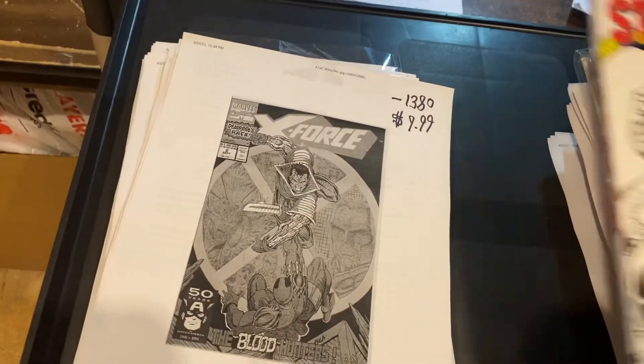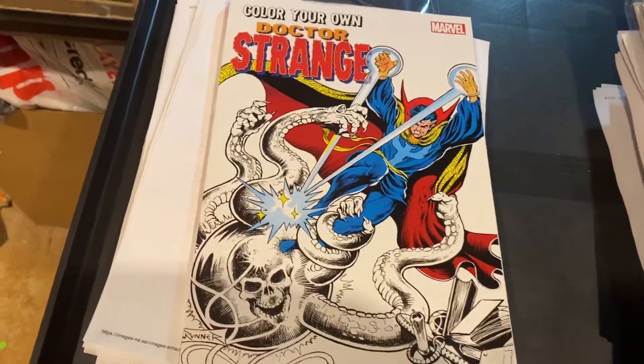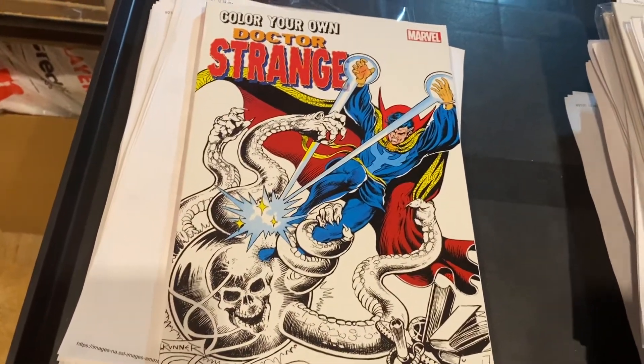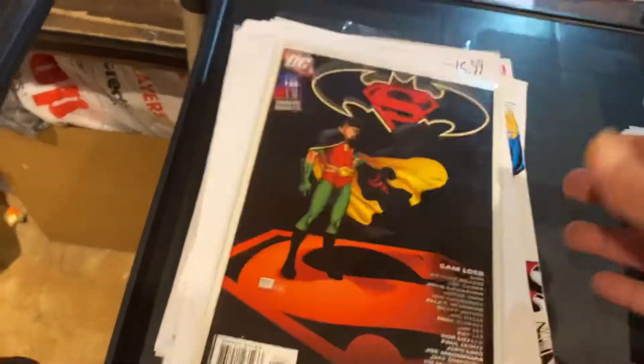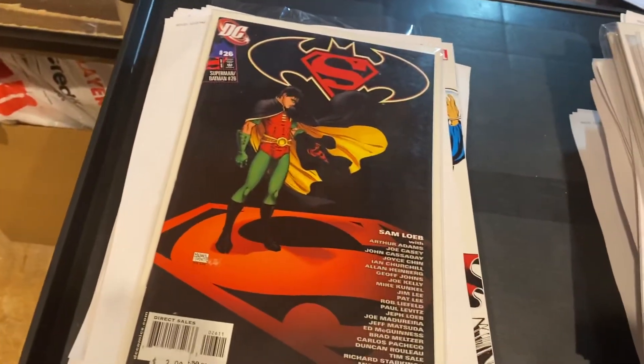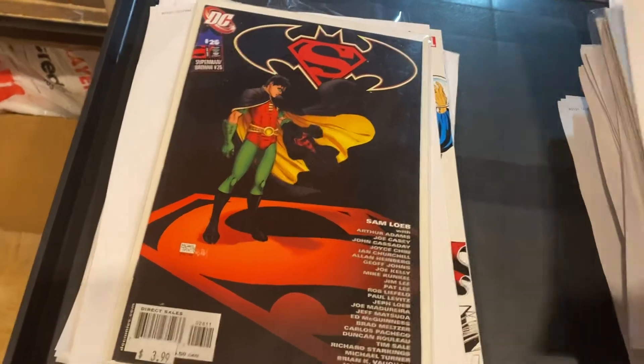Color Your Own Doctor Strange — I think that was a freebie gift, $14.99. Batman vs. Superman number 26. I love this issue, the art is gorgeous — Michael Turner. $11.99.